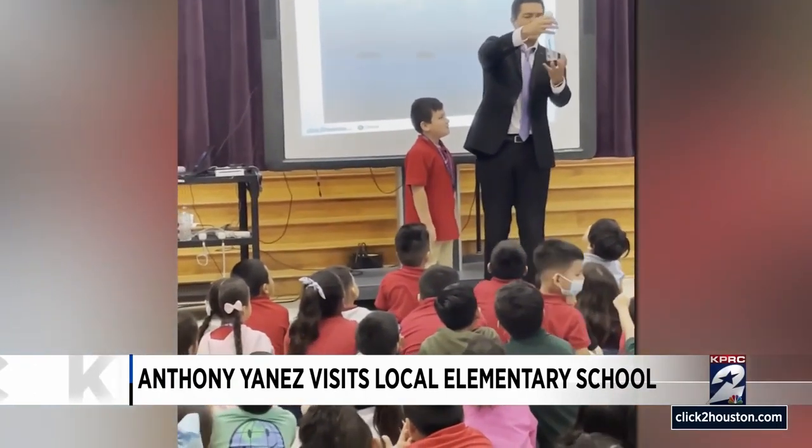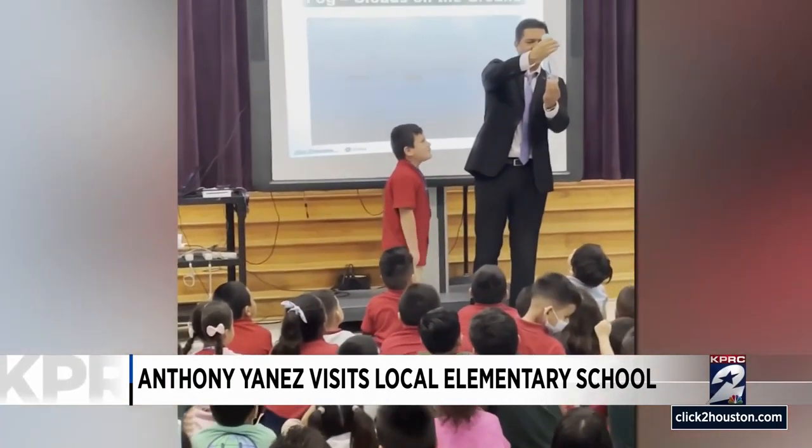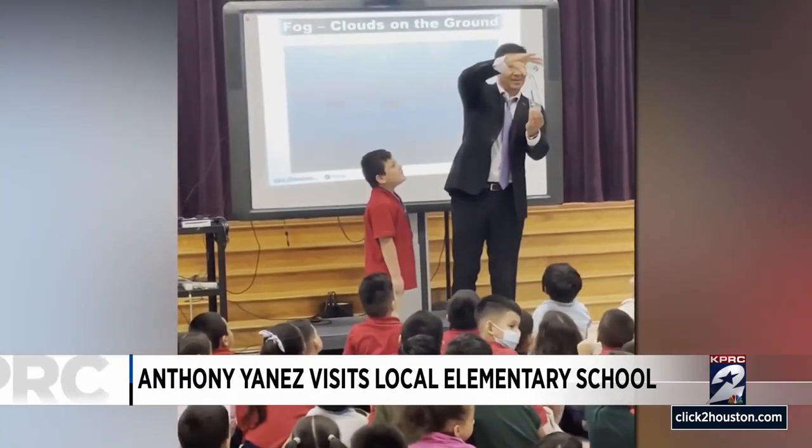Anthony Yana is visiting Treasure Forest Elementary in the Spring Branch ISD to give the kiddos a little demonstration. What'd you do? What was that? In case you missed it — we created a cloud. So I wrote a book on the water cycle called A Wild Ride on the Water Cycle, A Jake and Alice Adventure. When I read the book to these students — kindergarten and first grade — one of the things I did is let's make a cloud. So we're going to make a cloud together.